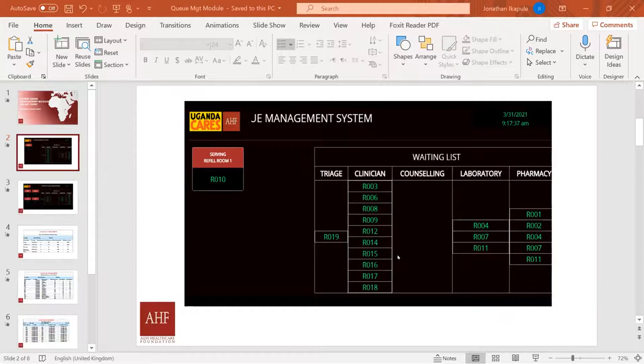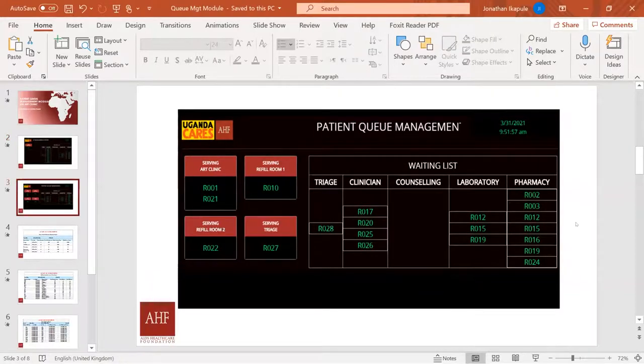The system is built on top of Uganda EMR, a customization of OpenMRS. A module was developed on top of a point-of-care system. Once a client is checked in at reception, they are automatically queued into the waiting list. There are waiting lists at triage, the clinician area, counseling, laboratory, and pharmacy. Each service point has a point-of-care provider, and once a client is selected they move to being served at that particular service point.